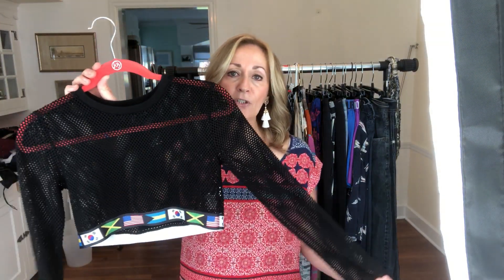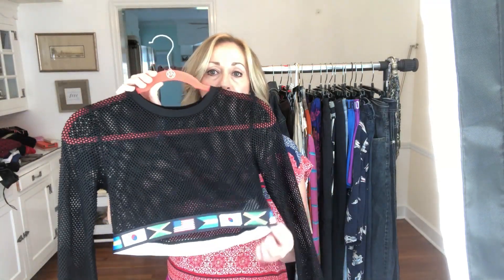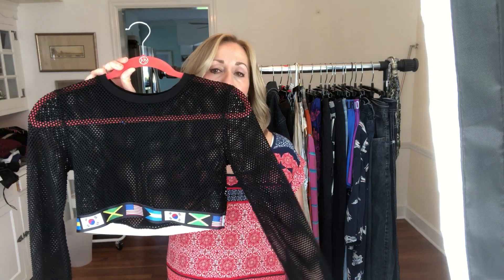The first item I picked up is a Forever 21 mesh crop top. This is a black semi-sheer top and it has this cute flag-printed elastic banding. I thought this was great. I will probably sell this for around $20.